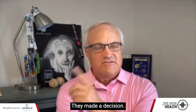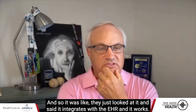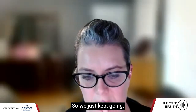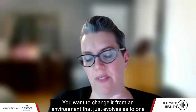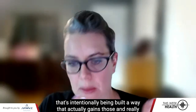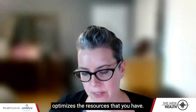They made a decision, they made a decision, they made a decision — and we did not have an architectural review board. So they just looked at it and said it integrates with the EHR and it works, and we just kept going. Once it's in, it's very difficult conversations and a lot harder. You want to change it from an environment that just evolves to one that's intentionally being built in a way that actually gains those synergies and really optimizes the resources that you have.